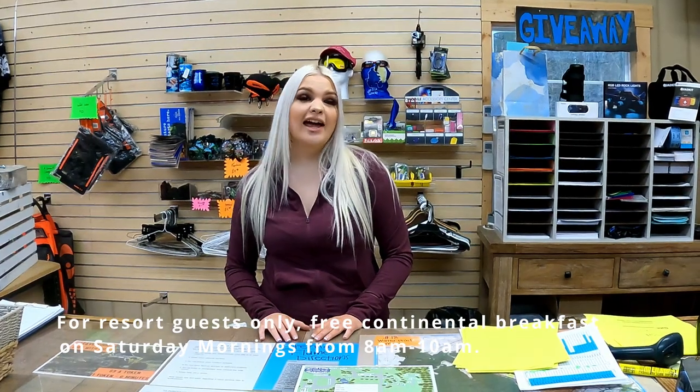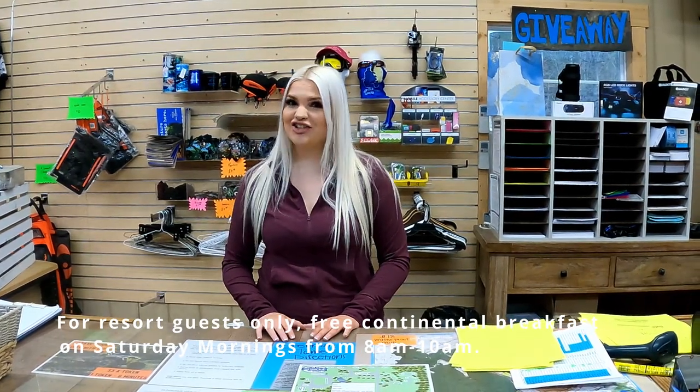Hi guys, my name is Casey of Ride Royal Blue. We have over 600 miles of trails. We have cabins to rent, RV spots for camping, and self-contained spots. We have cabins as small as fitting two people up to 14 people. We have a power washing station, and sometimes we have food at the lodge. Each cabin has either a grill or a fire pit.